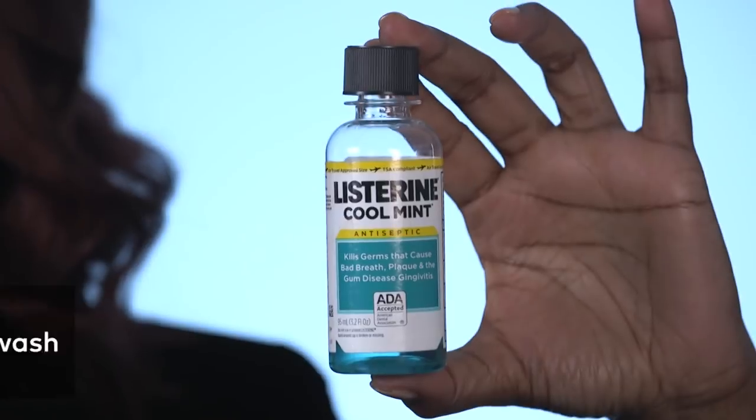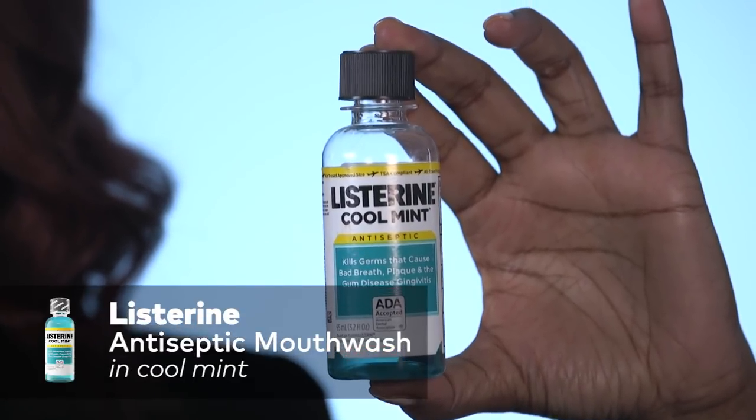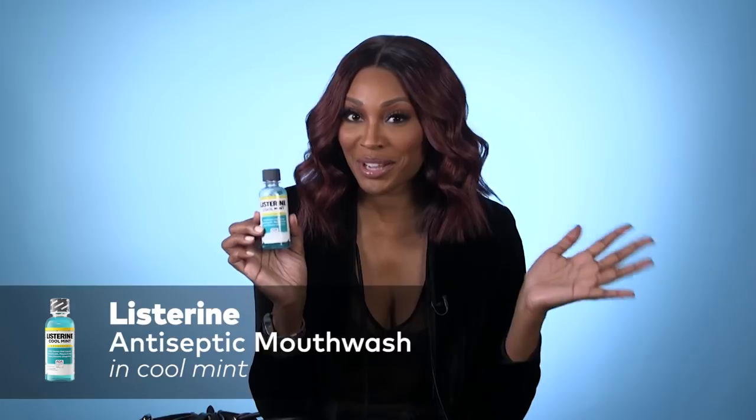I have my Listerine. And why do I have my Listerine in here? Because I'm in people's faces all the time talking to them. And no matter how good you look, how cute you are, you still need that breath to be right.